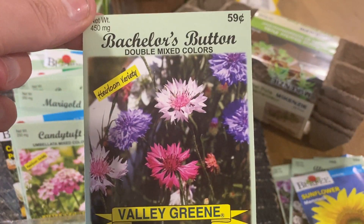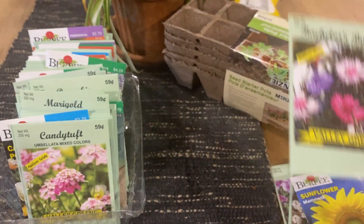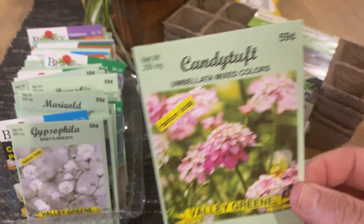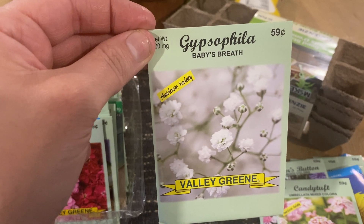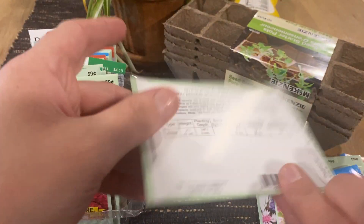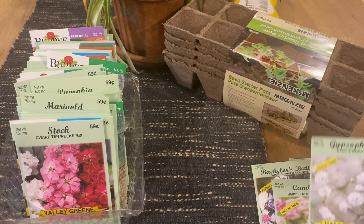Bachelor's button — I have some of these growing now. I love these, they're pretty, they're a wildflower. They say they're an annual but mine actually came back last year. Candy tuft — I grew these as well, it's a full sun plant. Gypsophilia — basically baby's breath. These come in a lot of bouquets from the grocery store or florist. They are full or partial sun, and I love that because the way my house faces I have a lot of partial sun already.